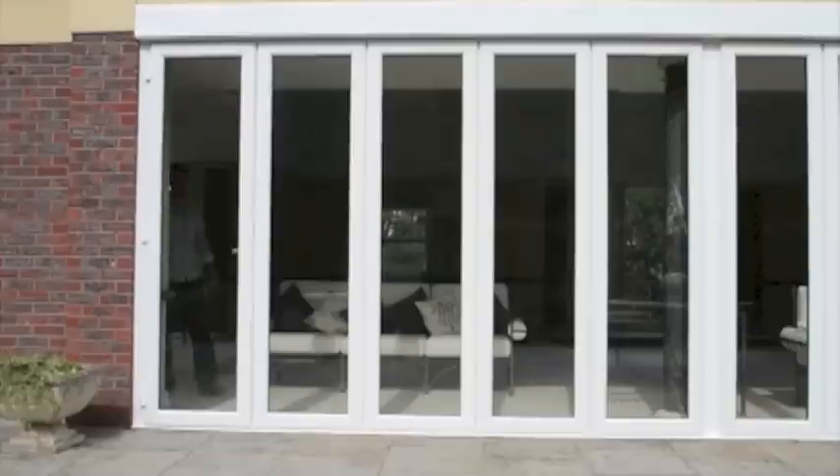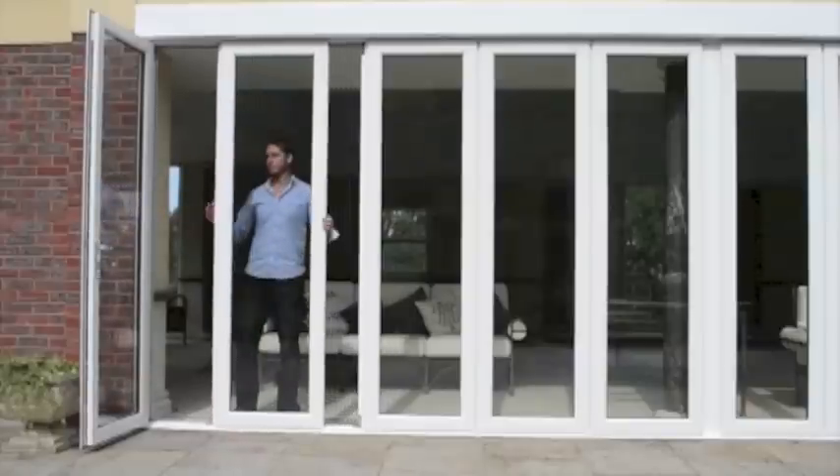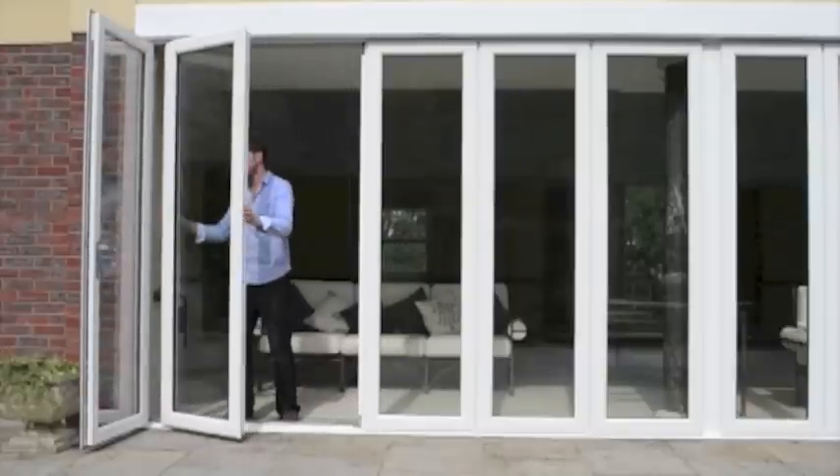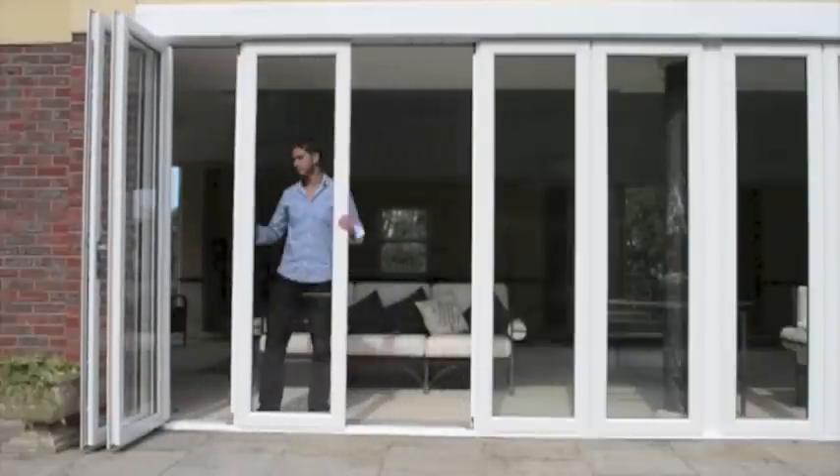The doors have an aluminium head and sill section and full aluminium interlocking sections between each sash, with double wool pile seals along the perimeter edge of each door, making the system thermally efficient and extremely secure.